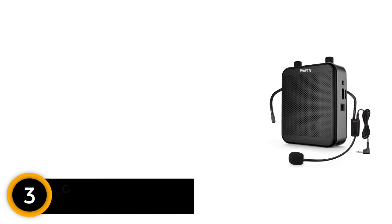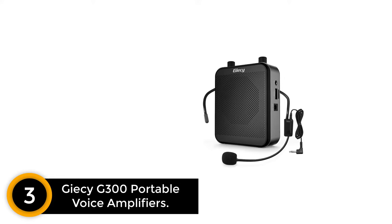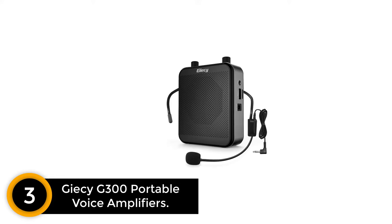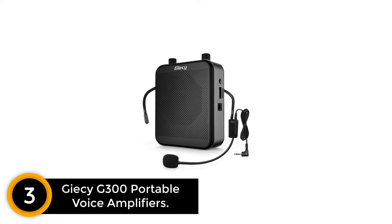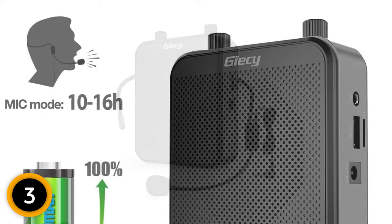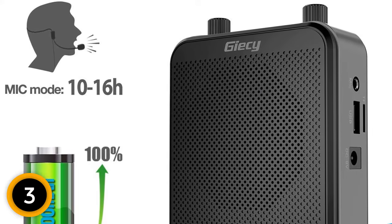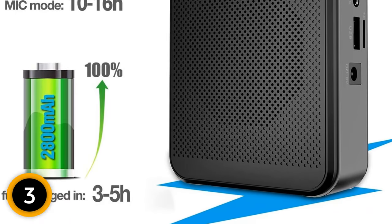At number 3: Geesee G300 Portable Voice Amplifiers. The Geesee portable voice amplifier has overall quality sound, is user-friendly, and has excellent battery life. Most people who use this voice amplifier device are teachers, guides, or instructors. This device is loud enough, delivering 30 watts of clear and soft sound to cover a big room full of students or outdoors in a large crowd.